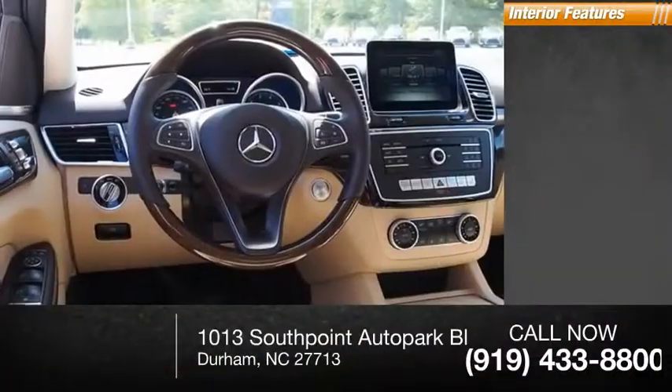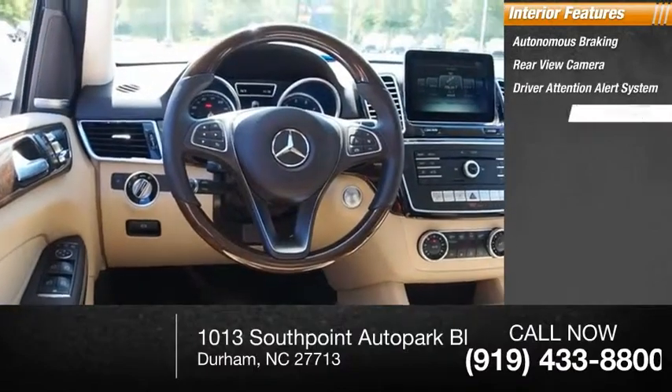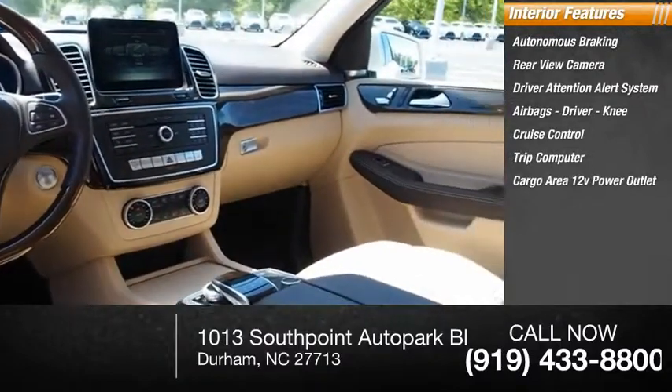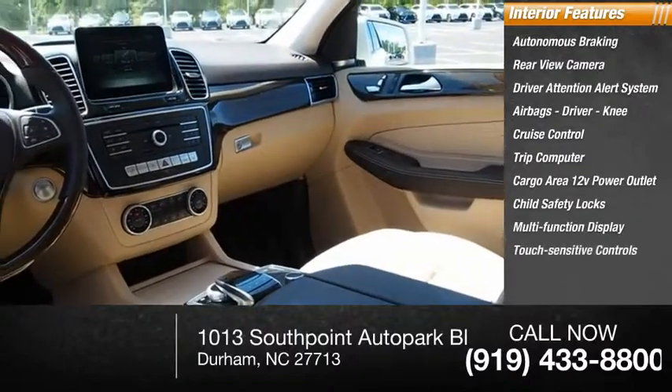Inside you'll find autonomous braking, rear view camera, driver attention alert system, airbags — driver and knee — cruise control, trip computer, cargo area 12-volt power outlet, child safety locks, multifunction display, and touch sensitive controls.